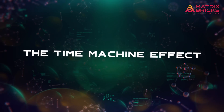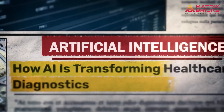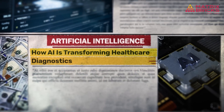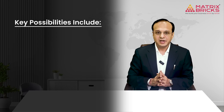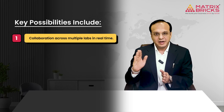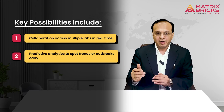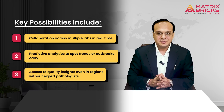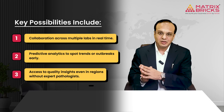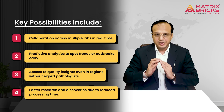The time machine effect — looking ahead: AI is transforming how labs operate, making months of work achievable in weeks. Key future possibilities include collaboration across multiple labs in real time, predictive analytics to spot trends or outbreaks early, access to quality insights even in regions without experts, and faster research and discoveries due to reduced processing time.